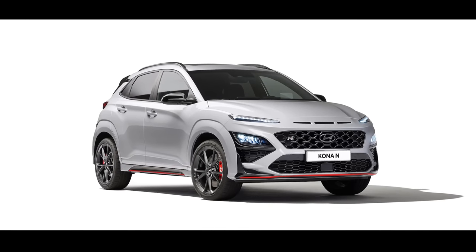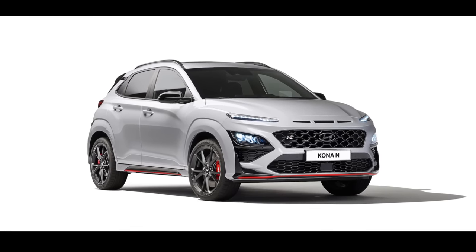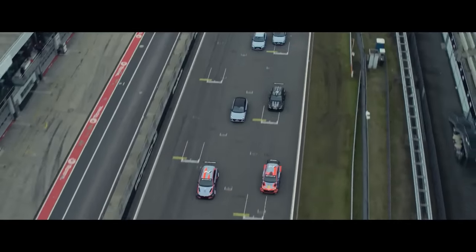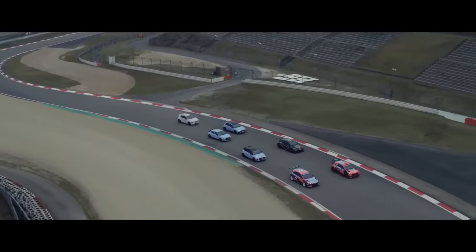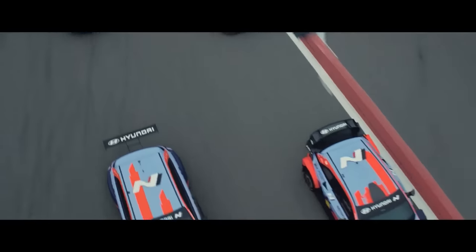Recently, with the introduction of its newest N Performance car, the Kona N, a Korean automaker has showcased its presence in all aspects of motorsports and high-performance segments, highlighted by the success of entry-level sports cars such as the Veloster N, and the European i30N and i20N.